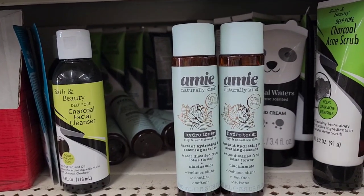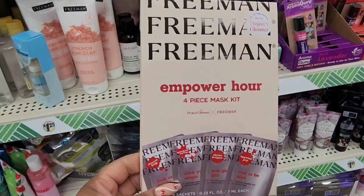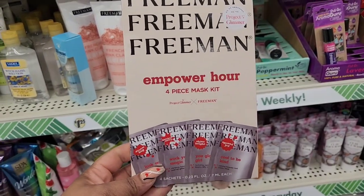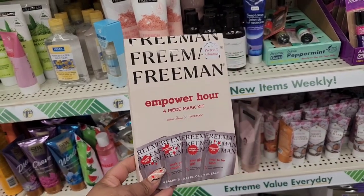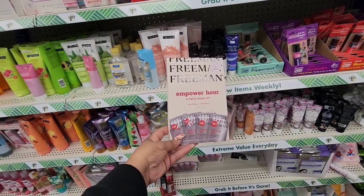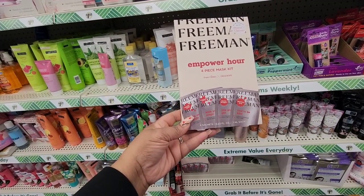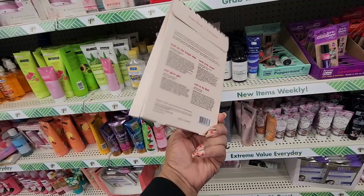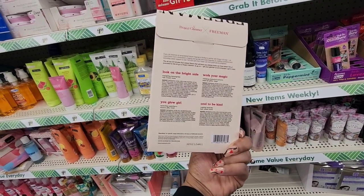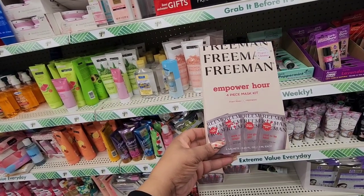Be on the lookout, they keep bringing out more. They have this Empower Hour four-piece mask set from Freeman. I've seen this on a road trip and it is here in Greenville. It says: Look Bright, Work Your Magic, You Glow Girl, Cool to Be Kind. It's a nice gift set that you could give somebody.